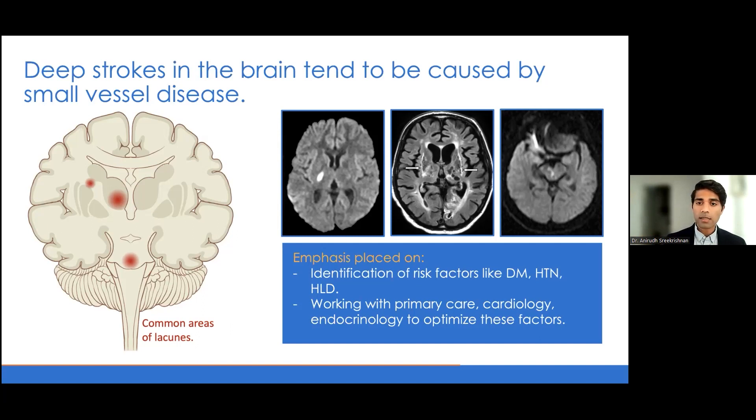Small vessel disease strokes occur because small vessels occlude, so we really want to emphasize the risk factors that cause them — like diabetes, hypertension, and hyperlipidemia. When I see a patient in clinic with evidence of a small vessel disease stroke, these are the key factors I hone in on, making sure we work closely with their primary care physician, cardiologist, or endocrinologist to ensure risk factors are well controlled.